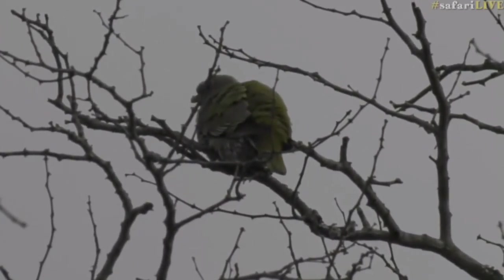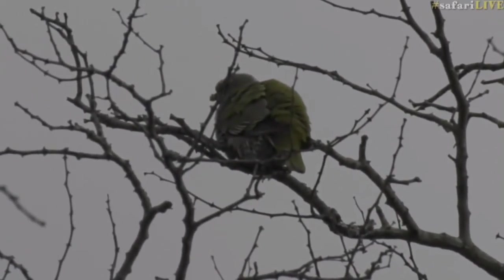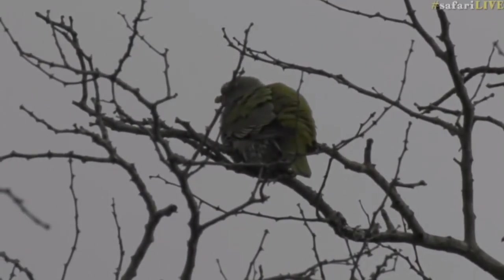Not yet, but we found something that could potentially also get ready to make a nest. It's the most African green pigeons I've ever seen in one sighting before. I counted nine of them.